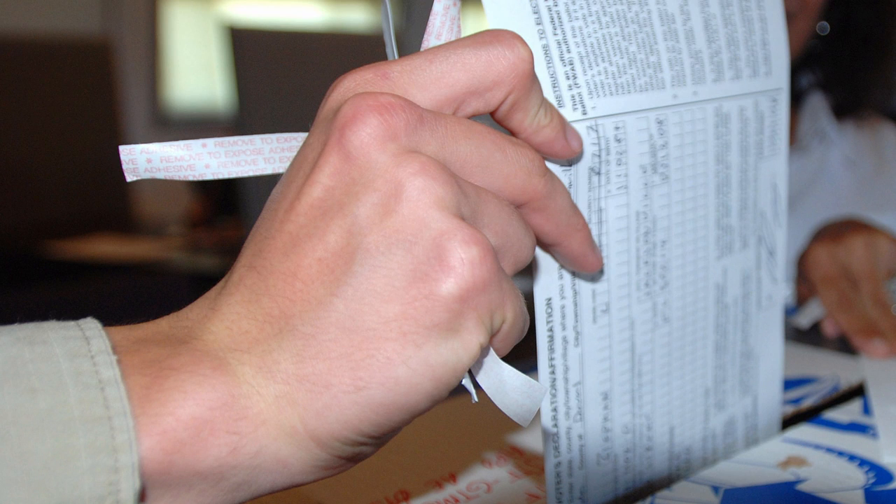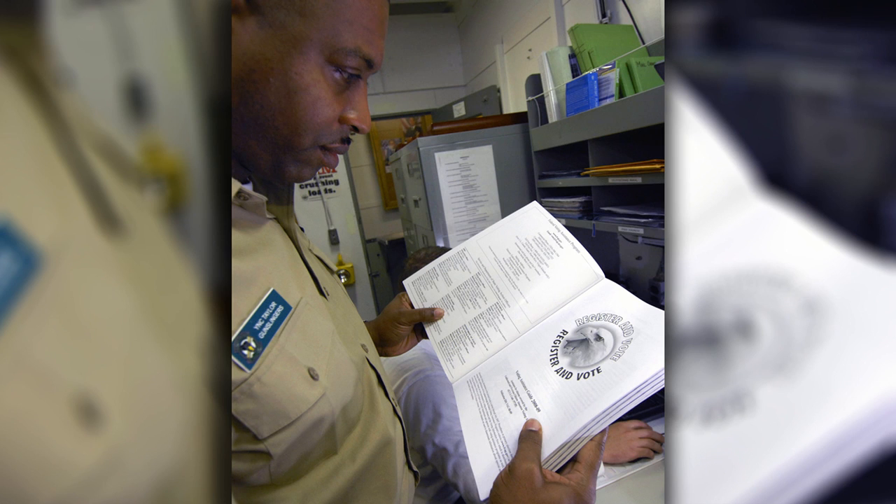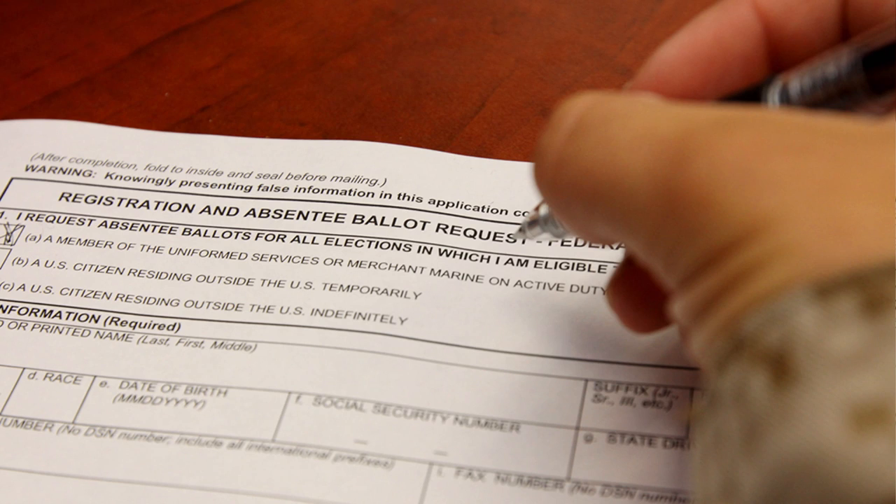Registering and requesting an absentee ballot is an easy one-step process. Just submit the Federal Postcard Application. You should submit your application at least 90 days before Election Day. Eligible spouses and dependents can vote absentee as well. If you've applied and your ballot hasn't arrived, you can still vote by using the backup Federal Write-In absentee ballot.